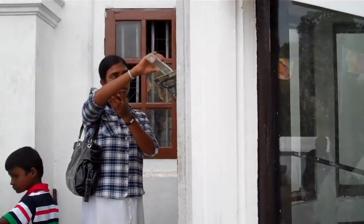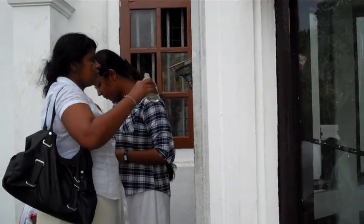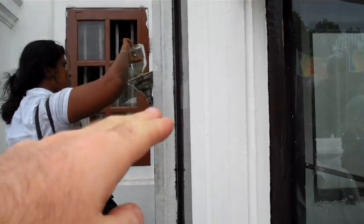This lamp right here is called Dos Maje, which means 12 months. It's lit up every single day of the year. The reason it stays lit is because everybody comes here and fills it up with fuel, with oil.